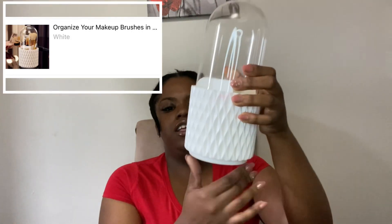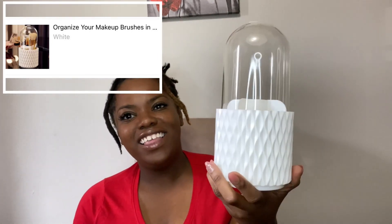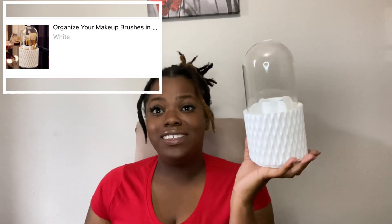Oh, this is cute and it's bigger than I thought it would be! This is a makeup thing — I'm gonna post pictures of these items so y'all can see them in case you want to order them. This is for my makeup. Ain't that cute? You unscrew the dome and there are little holes for your makeup brushes. This is definitely bigger than I thought.